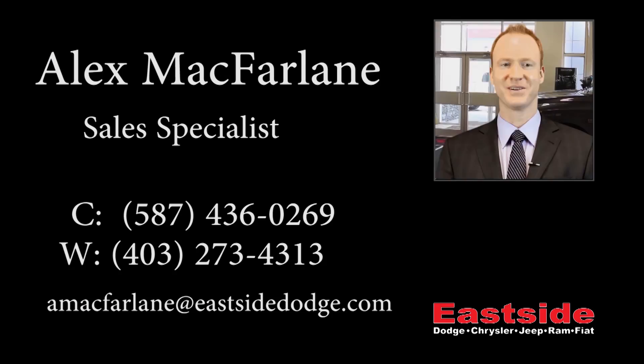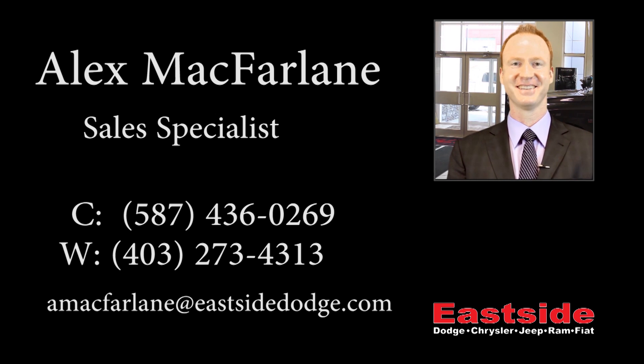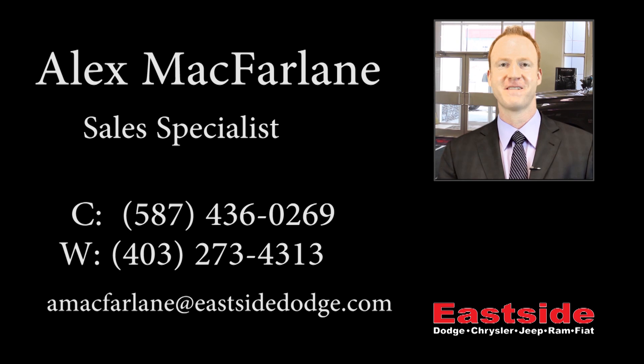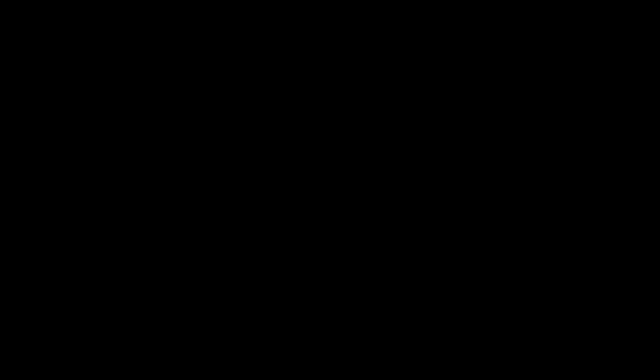Thanks for watching this video, I hope it helped. Look forward to talking to you soon. Thanks for watching.